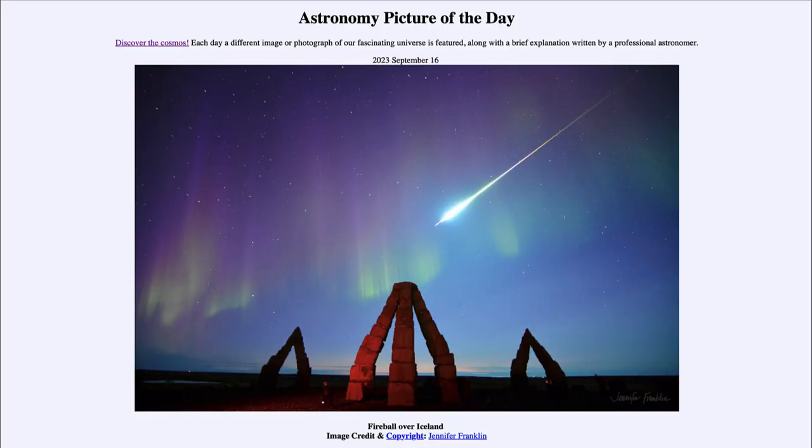Greetings and welcome to the introduction to astronomy. One of the things I like to do in each of my introductory astronomy classes is to begin the class with the Astronomy Picture of the Day from the NASA website, apod.nasa.gov/apod. Today's picture is for September 16th of 2023.